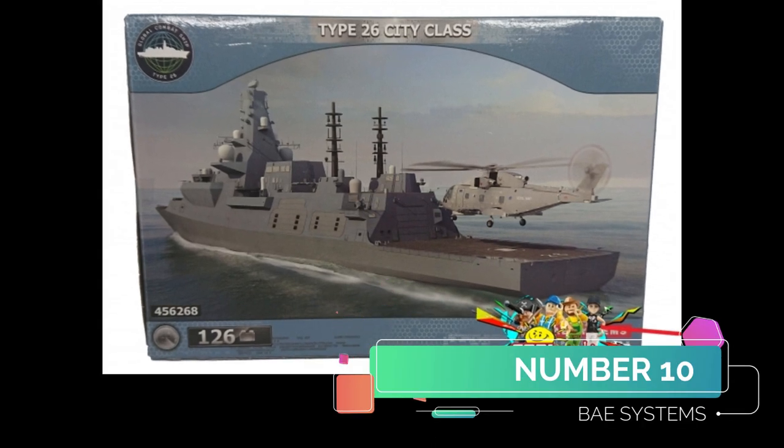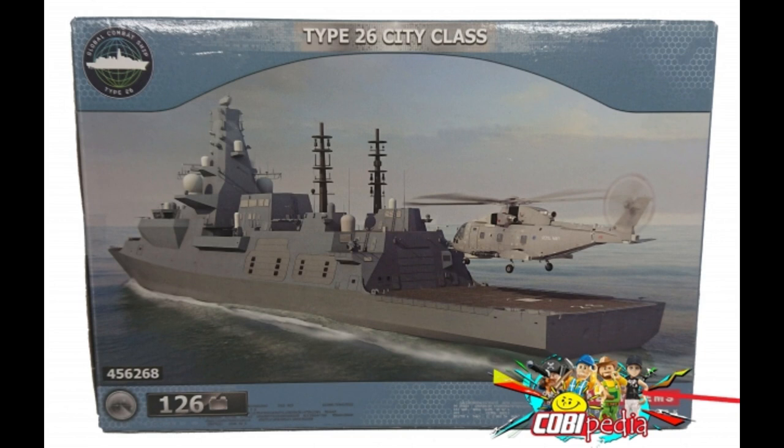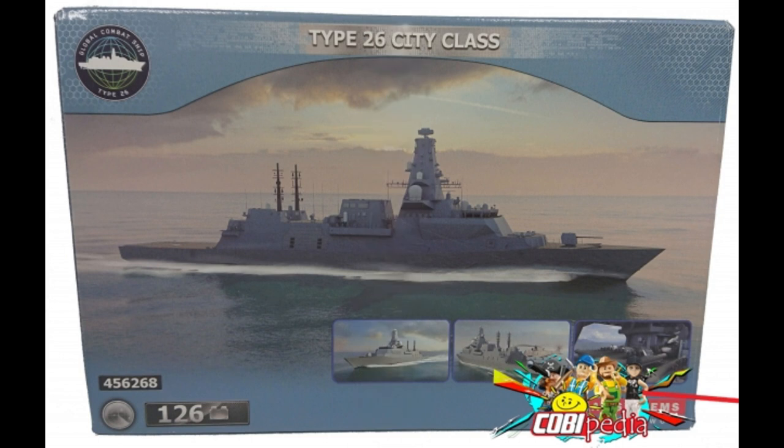So my number 10 is the BAE Systems Type 26 City Class. Interesting little ship, this one. I don't know where you'd pick this up from now, if I'm honest. I've looked on eBay and couldn't find it, so if you can find it, let me know.